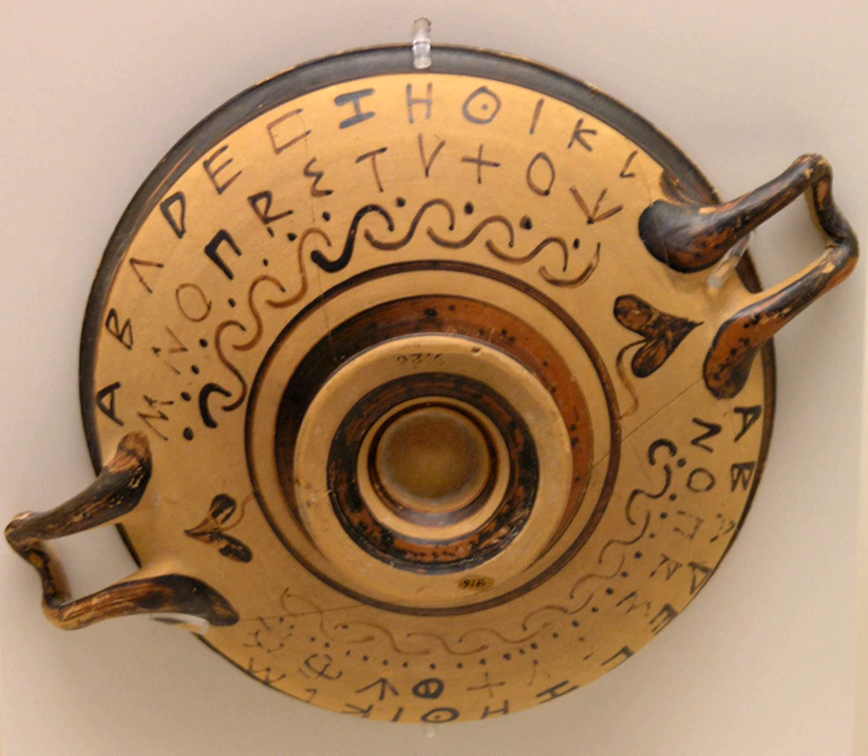The third tripod bears the inscription again in hexameter verse: 'Laiadamas, while he reigned, dedicated this cauldron to Apollo, the Sure of Aim, as a lovely offering.'